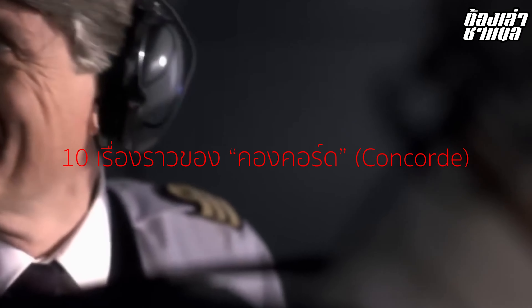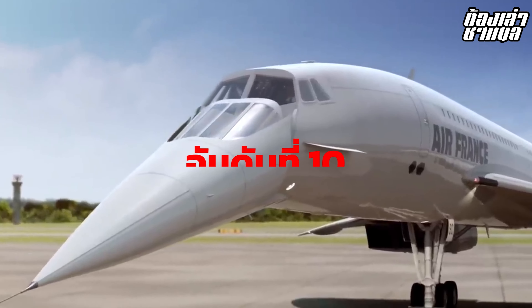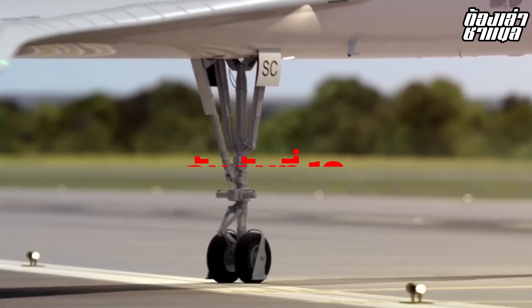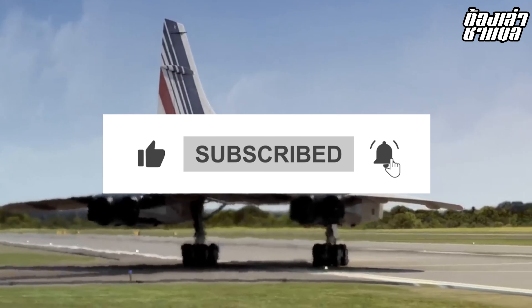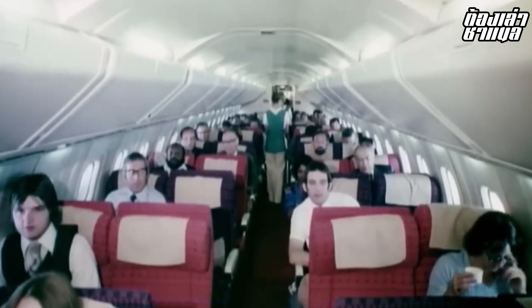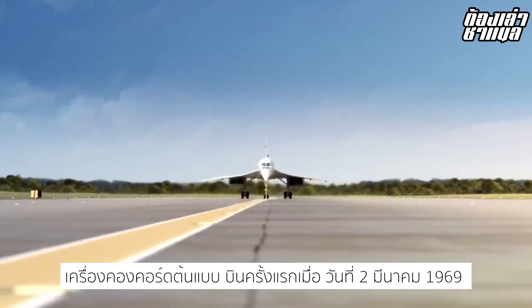Concorde is a topic many people don't know much about. Today we have 10 facts about Concorde to share. Concorde is an aircraft that was brought into service and used for a long time — around 27 years.